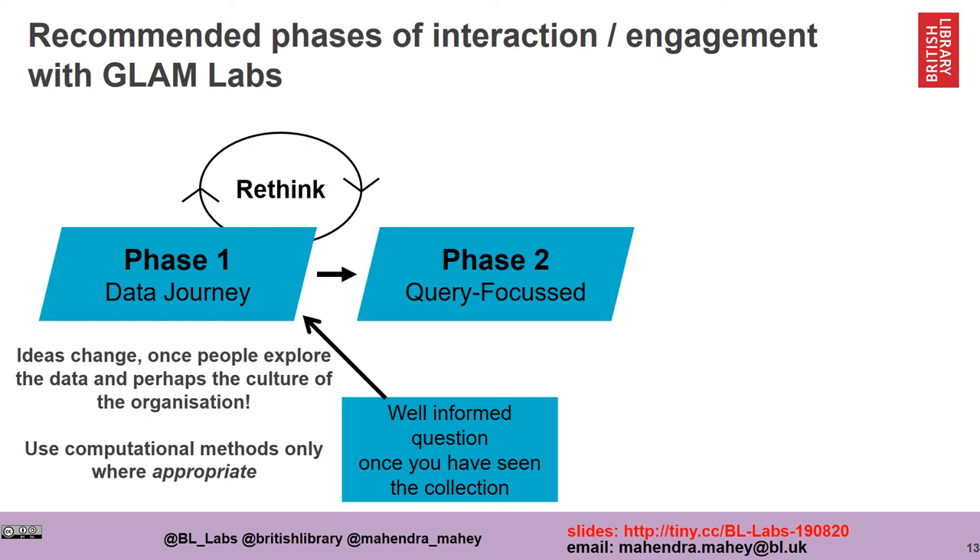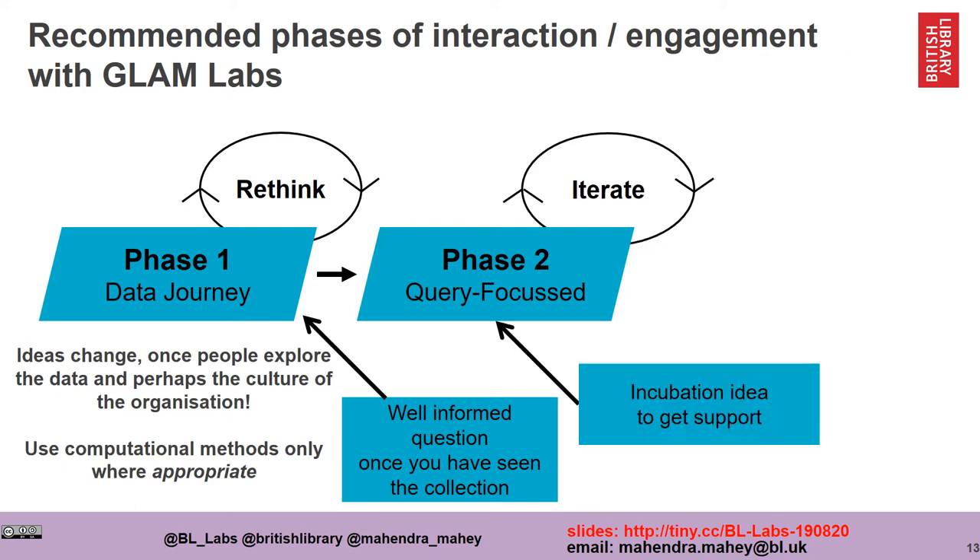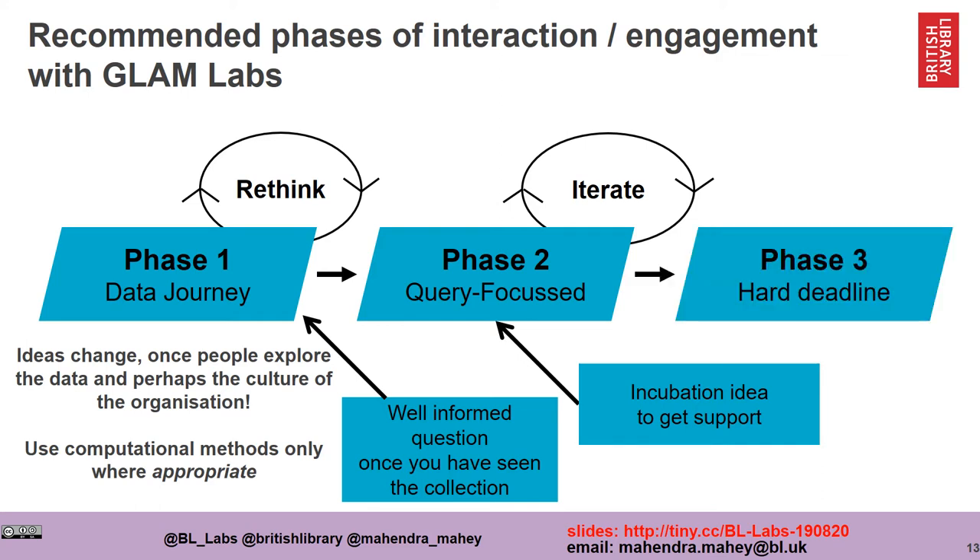The second phase concentrates on this question more deeply, and this is where we can often provide support and give practical advice on what is actually realistically achievable given a specific time period and resources. We often recommend providing a hard deadline, so people can decide what the next steps are going to be on their journey to use our collections.